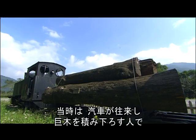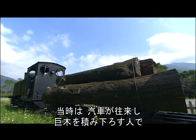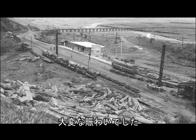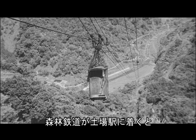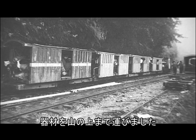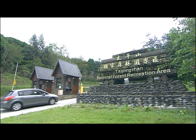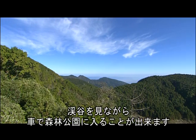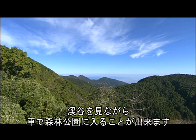乱両系に沿って進むと、太平山の入り口、土場に到着します。ここは昔、太平山森林鉄道の起点でした。当時は汽車が往来し、巨木を積み下ろす人で大変なにぎわいでした。森林鉄道が土場駅に着くと、何段も籠とポンポン車を乗り継いで、機材を山の上まで運びました。今は料金所が設けられ、渓谷を見ながら車で森林公園に入ることができます。